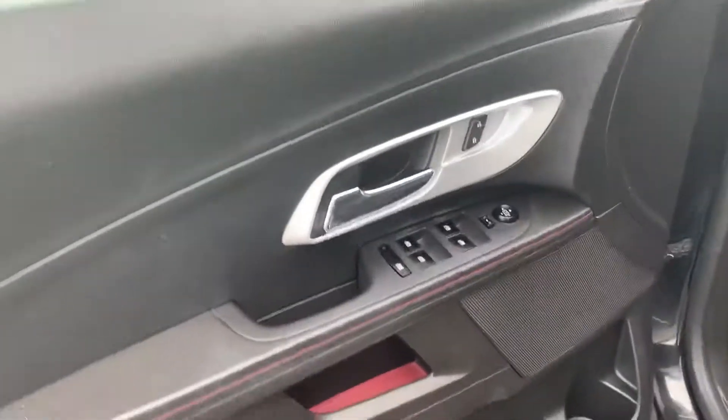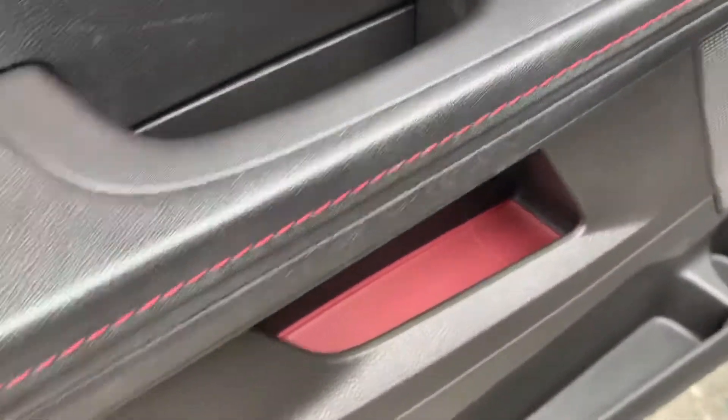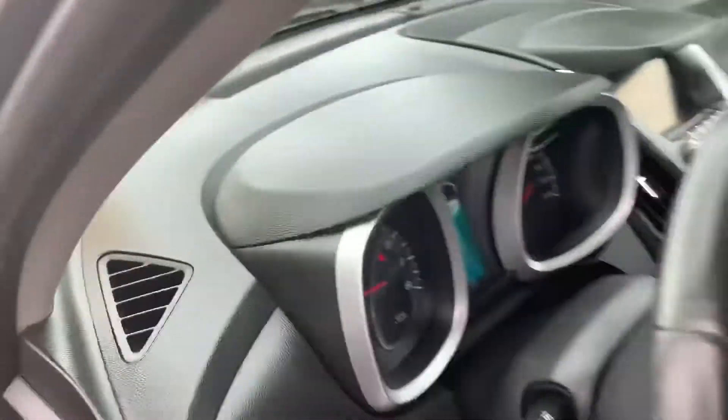Power windows, power locks, power side mirrors. Look at that little red stitching. That's a power driver's seat — I'm going to hop in here.